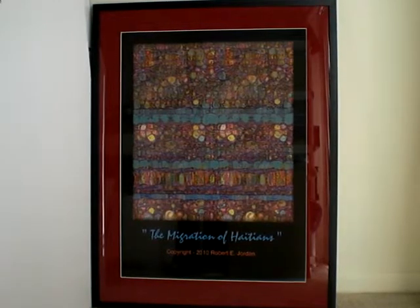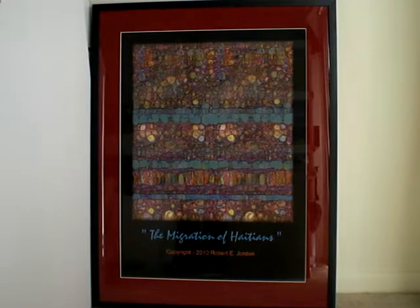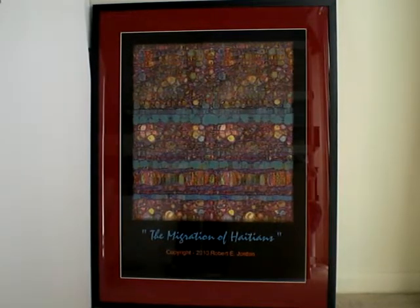A lot of lives were lost that day. The United States did their part in trying to help them out. They're still in the same state that they were in some years ago — it's going to take time. They elected a new president to get things in order.